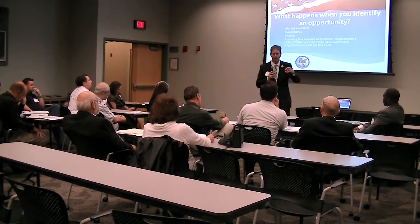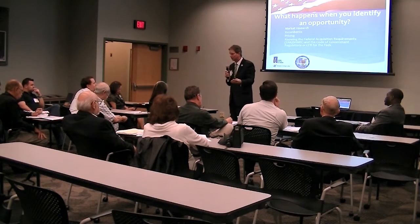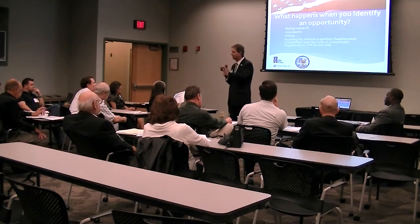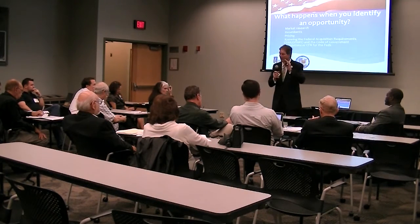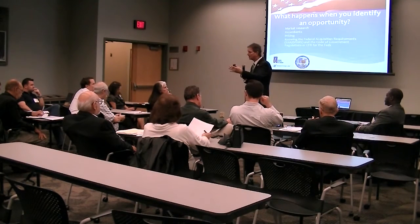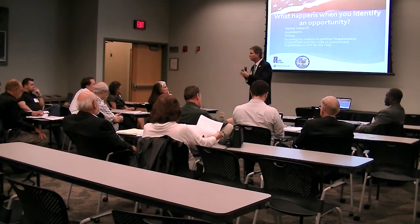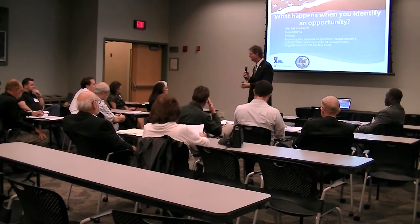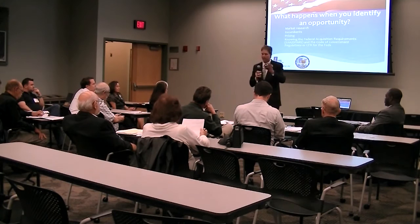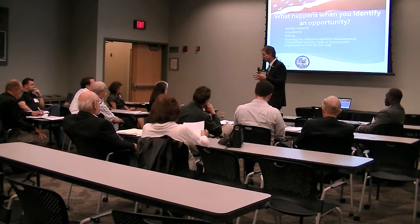Number two: you must be prepared. Your website, capability statements, and certifications all have to be in order. They've got to be very attractive and eye-catching — they've got to jump out at the reader and show that you are capable, confident, have the capacity and credibility to do what they are looking for. And the third most important thing is that you must market.